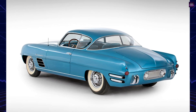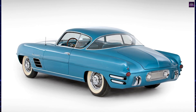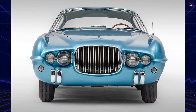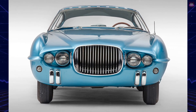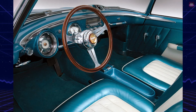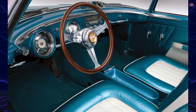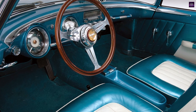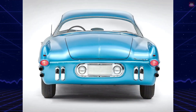The Fire Arrow 3 was mounted on a Dodge Royal chassis and powered by a Red Ram Mini Hemi V8 engine with a PowerFlight automatic transmission. Betty Skelton, a daring young woman, set a closed-course speed record of 143.44 mph while driving the Fire Arrow 3 at Chrysler's new Chelsea Proving Grounds in 1954.